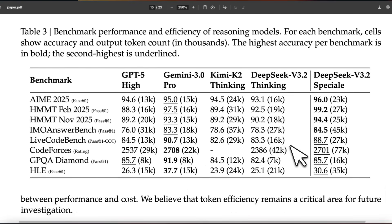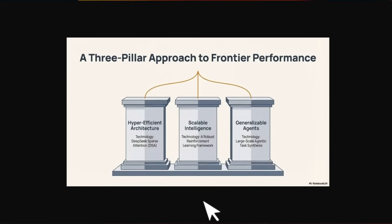Starting with the benchmarks, since that's what everybody is talking about: there are two different versions — DeepSeek 3.2 and 3.2 Special, which needs its own special attention. It surpasses Gemini Pro and GPT-5 on a number of key benchmarks, but I think that's not the main focus of this release. You could argue they are bench-maxing like everybody else, but there are some really interesting innovations they have made.